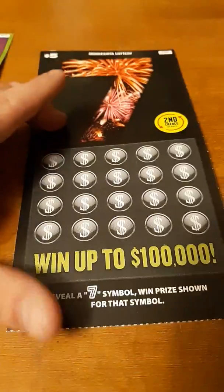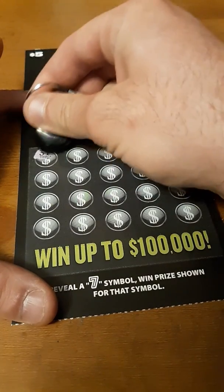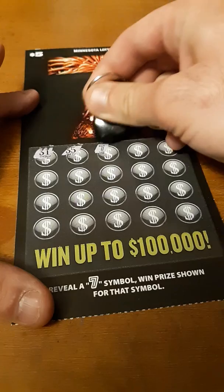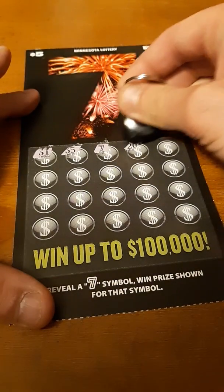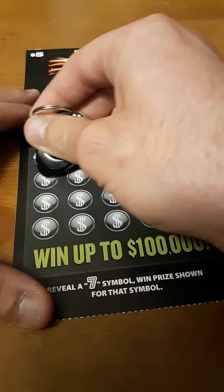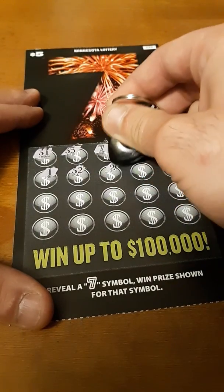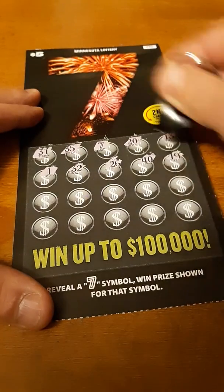With the 7s, all we're looking for is that funny looking 7. Here we go. There she be — there's one. Can we get a few more of them bad boys? I know a few weeks back, Minnesota Treasure Hunter hit a good one. I believe it was $1,000 off of this on a live stream. That would be pretty handy dandy.